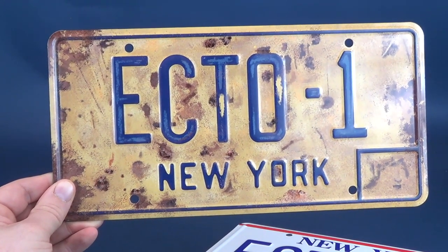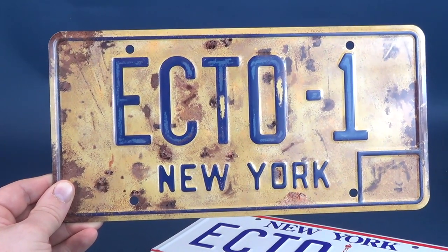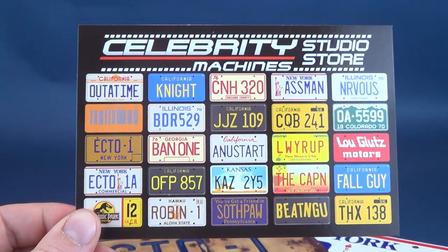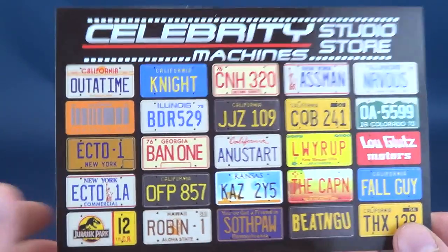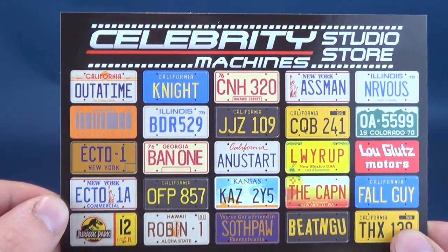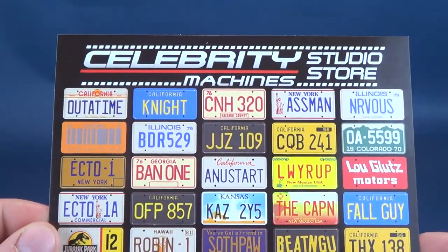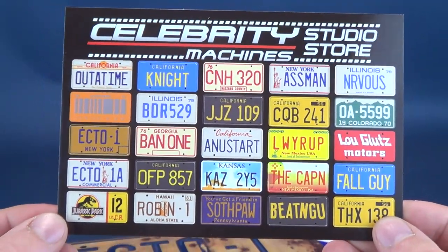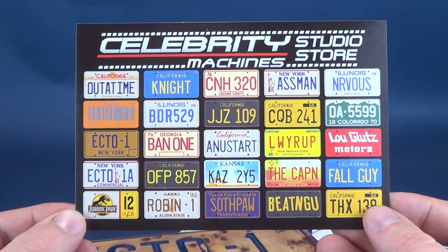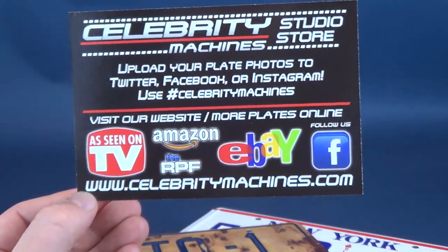There's a wide range of different license plates available to choose from, and you can find them on eBay and their website. I initially found them on Etsy while browsing collectibles and came across Celebrity Machines. I already have the original 'Out of Time' and the California 'Knight' plate from Knight Rider through a subscription box — I believe the BAM box. They have a whole range of television and movie-inspired replica plates from your favorite movie and TV cars.